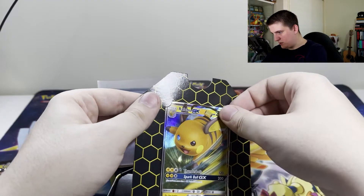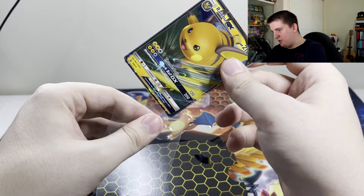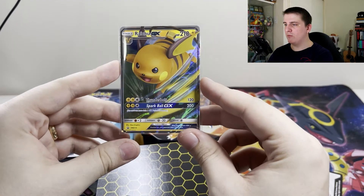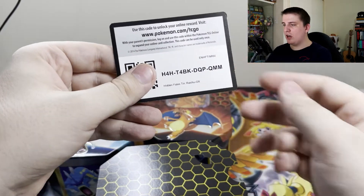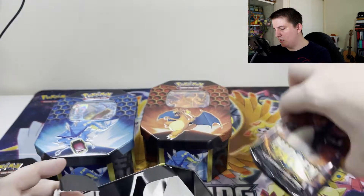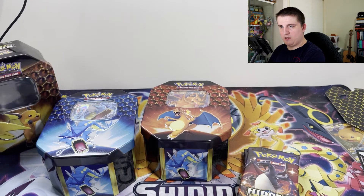Let's try and remove this guy pretty carefully. I don't like how they've done that — there's no easy way to pull it other than bending it ever so slightly. So we've got our Raichu GX — not too shabby at all. Here is the code card for the Raichu GX tin. That should give you the Raichu promo and I think it might give you some sleeves or a deck box or something. And we've got our packs.